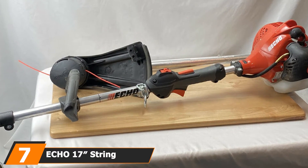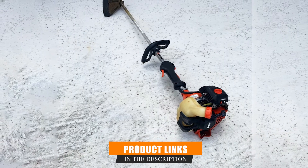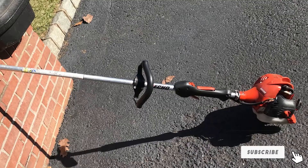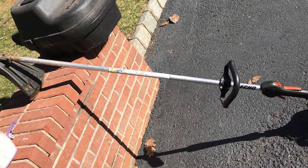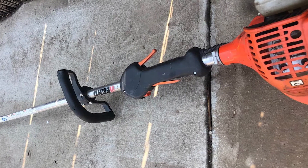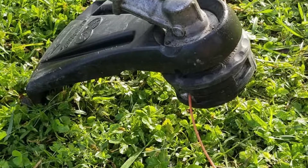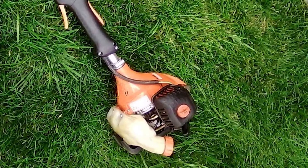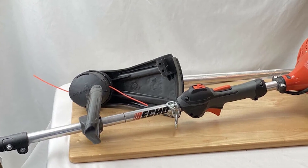Moving on to the next, at number seven, we have the Echo 17 String Trimmer. This Echo model with a straight shaft has a strong construction for long cutting sessions. The engine provides 14.9cc displacement and 21.2cc capacity, and you can see when the fuel tank is running low. The motor has a two-stroke design which increases working time. This model is quite lightweight at about 11 pounds, with a shaft length of 59 inches and overall dimensions of 71.5 x 14.5 x 13.8 inches. The Echo Gas String Trimmer has a medium cutting width of 17 inches — not too large, but enough for quick cutting.